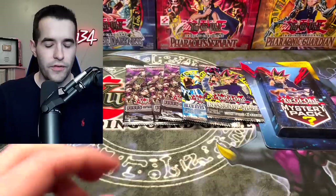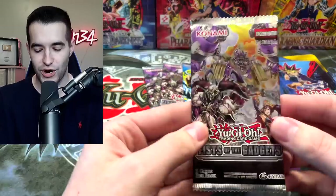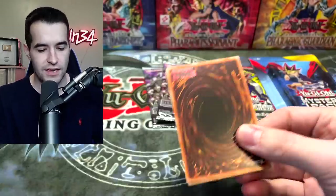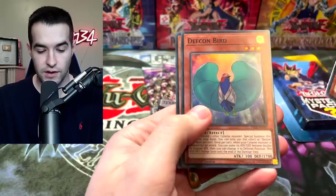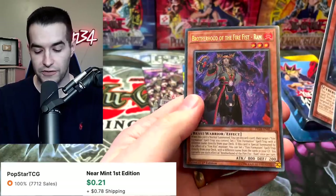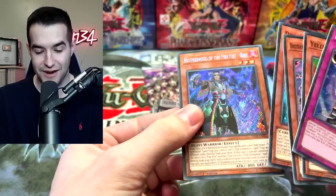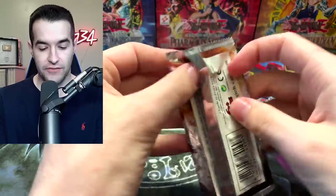That was box one — we'll open these up and then get into the second one. We're gonna start off with the Fist of the Gadgets. I'm excited because of the LOB and IOC, but I mean the rest — the random pack could be cool. So let's see. Yellow Gadget, Decon, and Brotherhood of the Fire Fist Ram. These cards feel extra thick for some reason. Next Fist of the Gadgets — let's go.